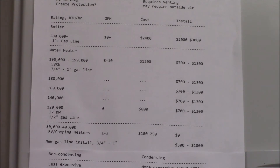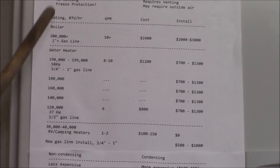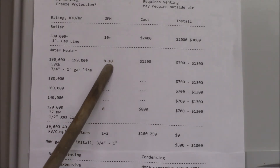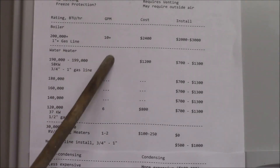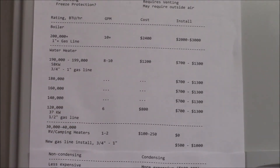I find the BTU per hour heat rating is probably the best way to compare heaters. As I showed in an earlier video, you take your gallons per minute flow that you need, multiply that by your temperature rise — the difference between your hot water temperature and your cold water temperature — then multiply by 500, and that gives you your BTUs per hour. A lot of manufacturers play games with these numbers, so it's best to figure out your own GPM and temperature rise.